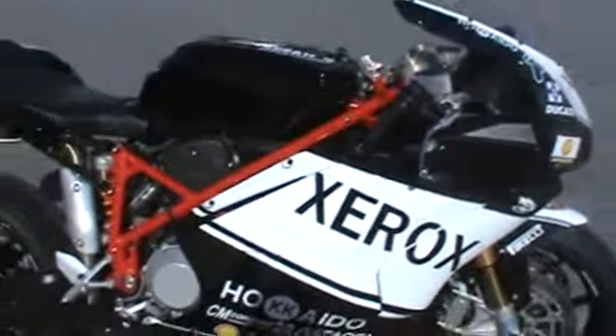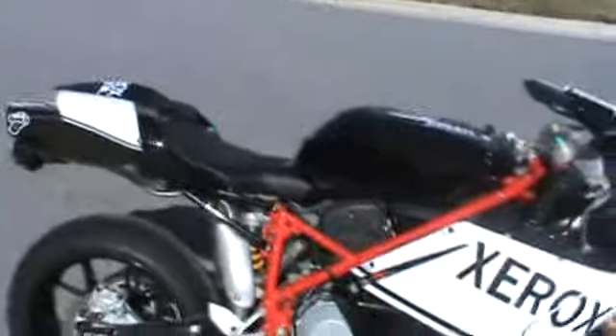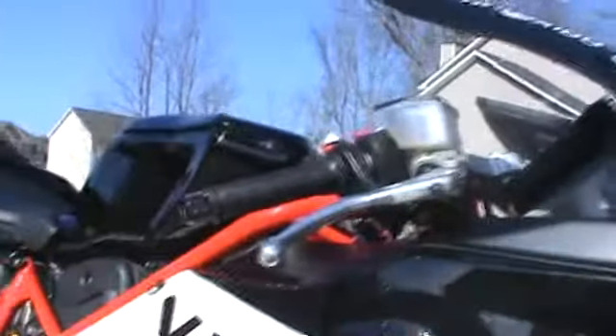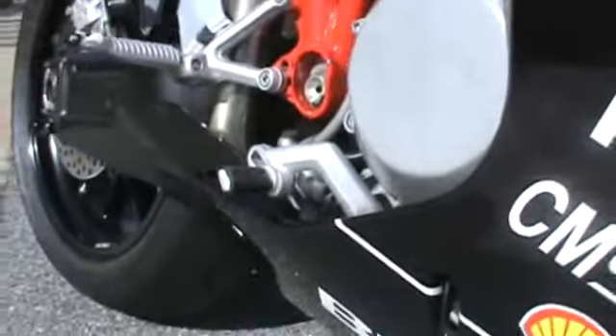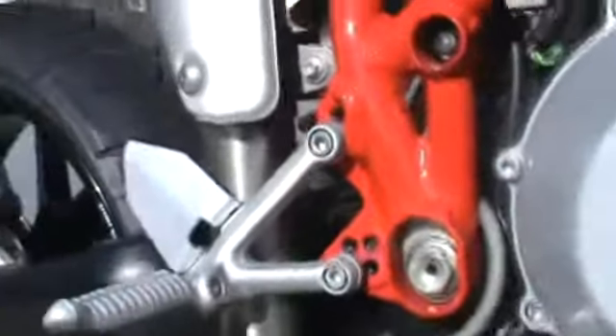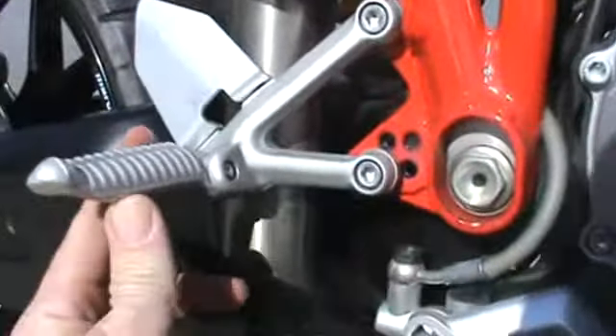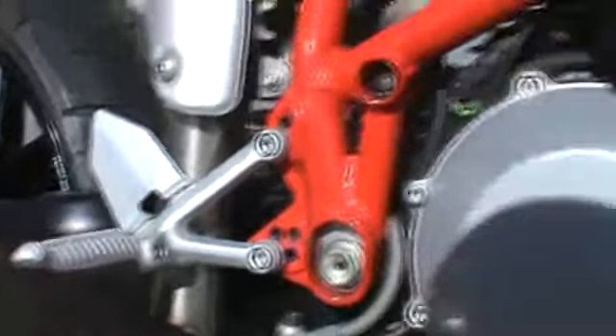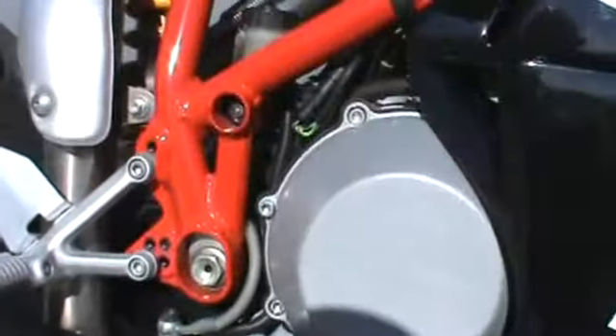I replaced it with this Xerox race replica plastic. Also replaced the bar end and the front brake lever as well as the rear brake lever. I did not replace the right rear set and it still has some scratches underneath from that accident. It's got adjustable rear sets and adjustable rear brake.